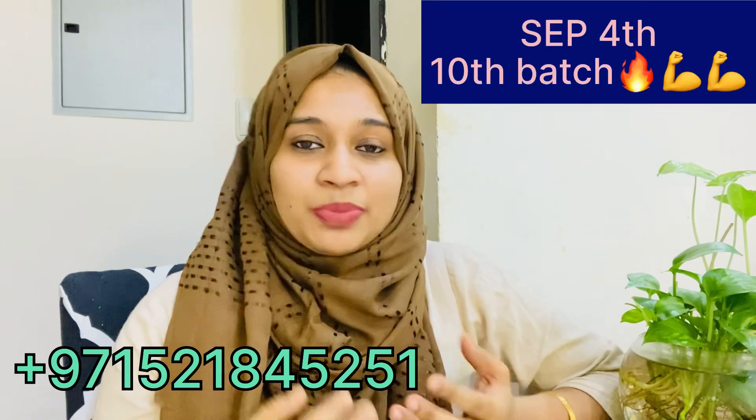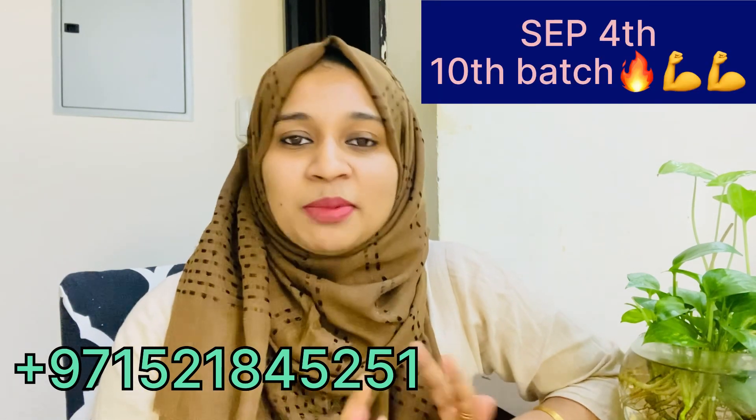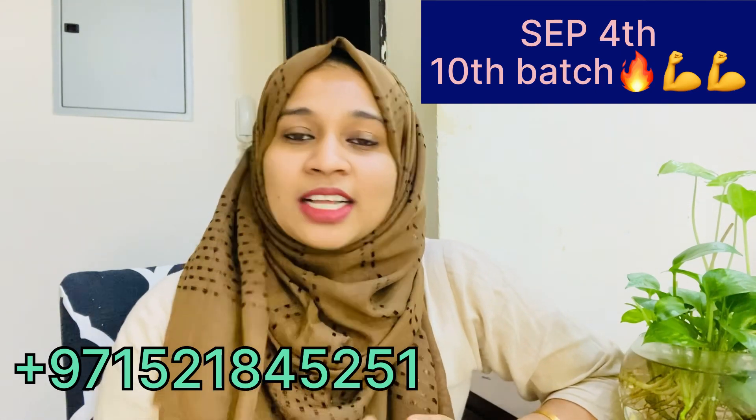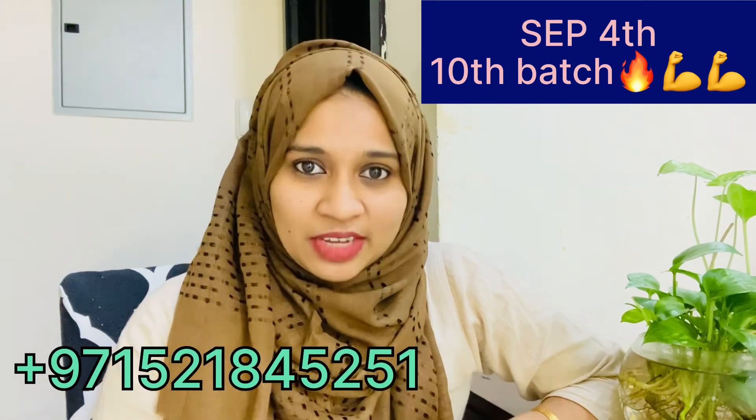We have a fitness program. This is the beginning of September 4th. If you can make food, you will find the benefits of getting food and vegetables.